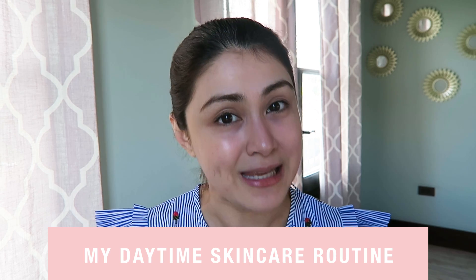Hey guys! This is Karla Abbaliano. Welcome to my YouTube channel! Today is a special episode for all of you guys because I will be showing you my daytime skincare routine.